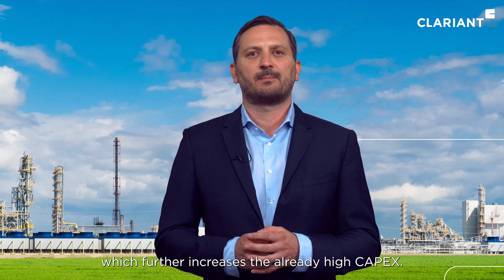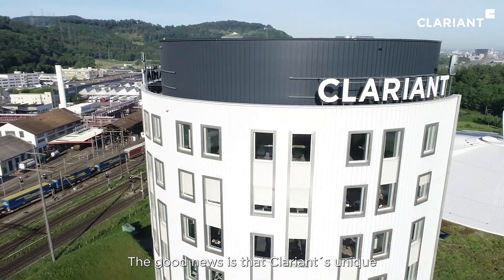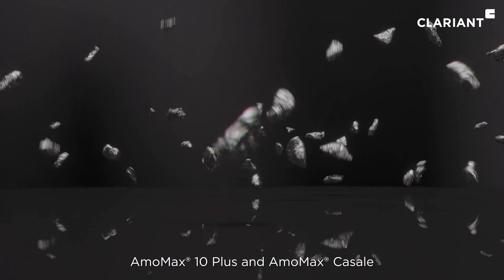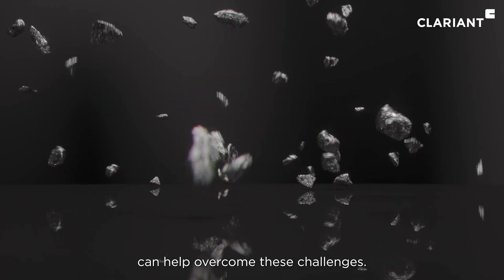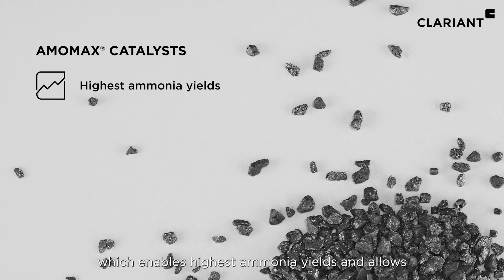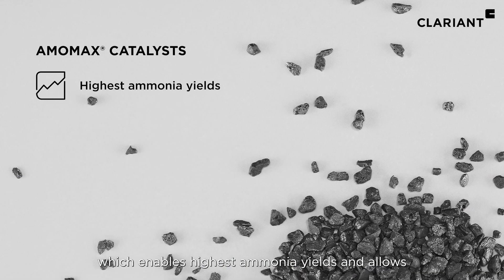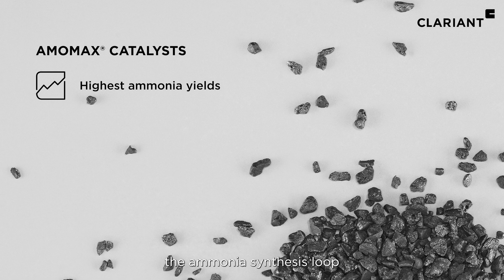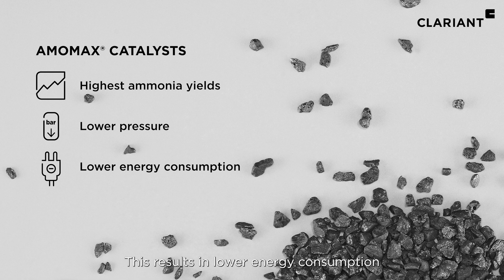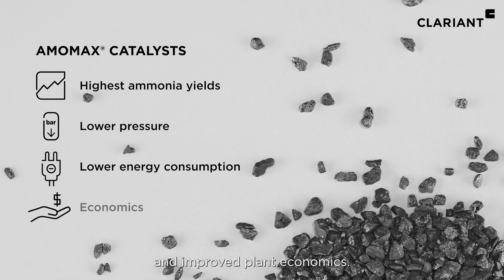The good news is that Clariant's unique wustite-based ammonia synthesis catalysts, Amomax 10 Plus and Amomax Casale, can help overcome these challenges. The catalysts have extremely high activity which enables highest ammonia yields and allows the ammonia synthesis loop to operate at lower pressure. This results in lower energy consumption and improved plant economics.